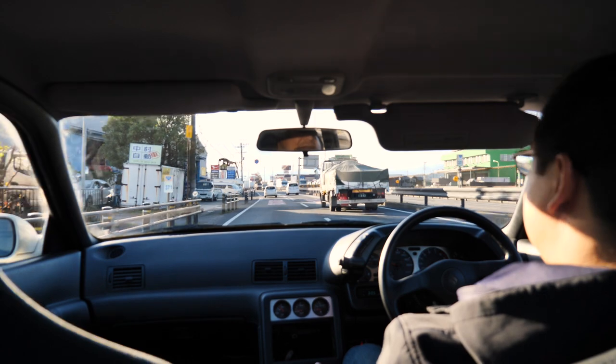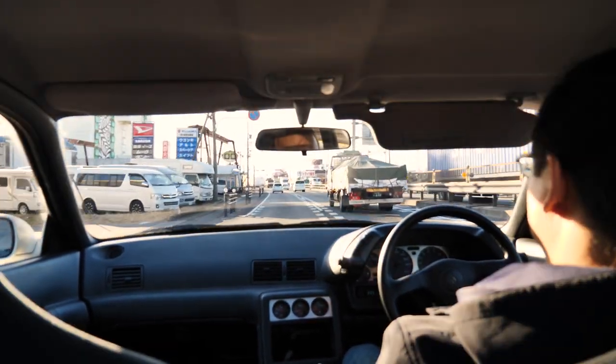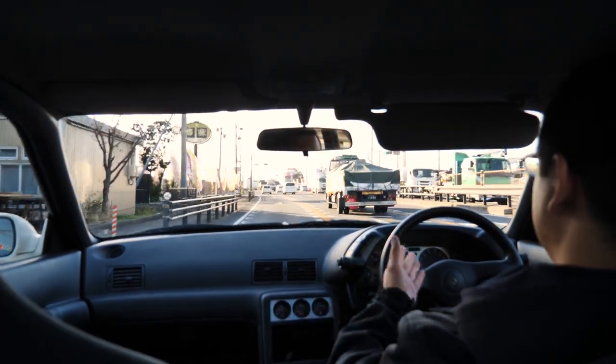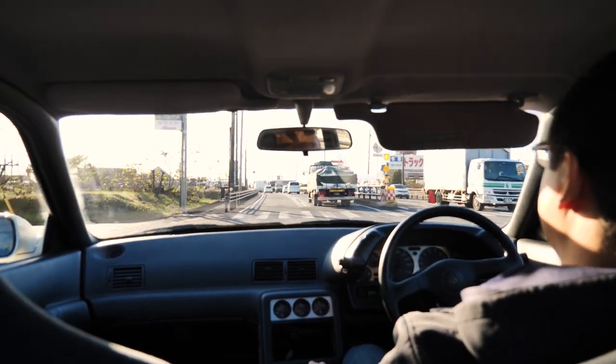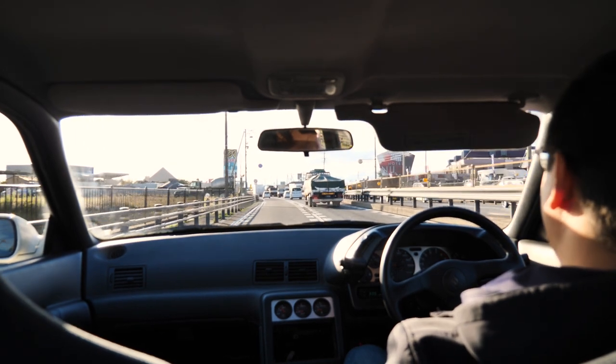How's it going JDM crew? John here from JDM Expo and I've got another inventory video for you. This time it's an R32, as you might be able to tell from this interior. We don't have an audio deck on here — we're actually thinking about throwing in a spare Carozzeria that we've got.